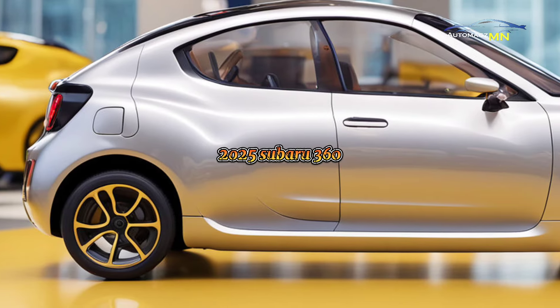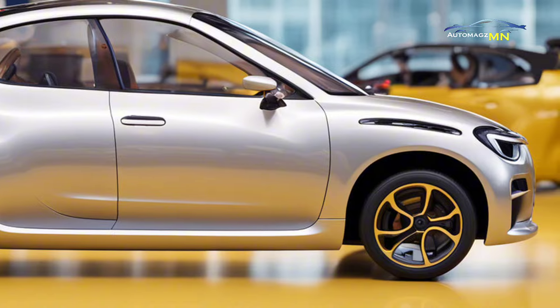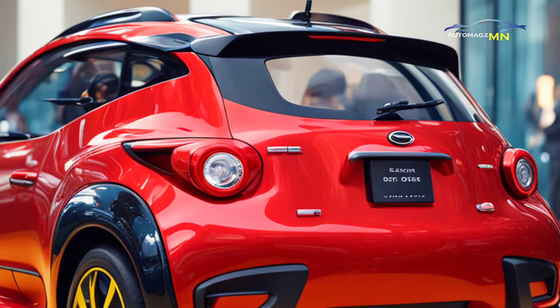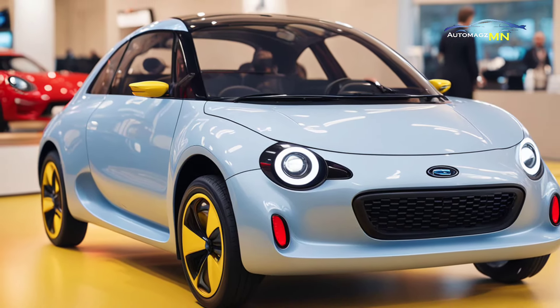The 2025 Subaru 360 is the perfect blend of nostalgia and innovation. With classic design, efficient electric performance, and advanced technology, this car brings the legendary little icon back to life in a way that is relevant for today.